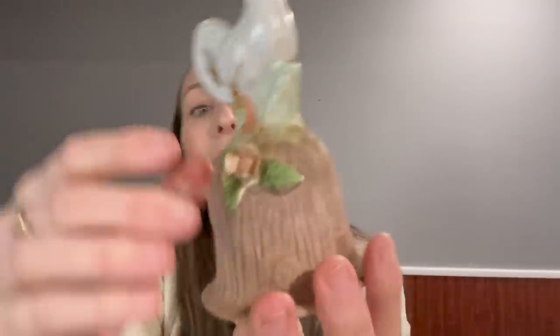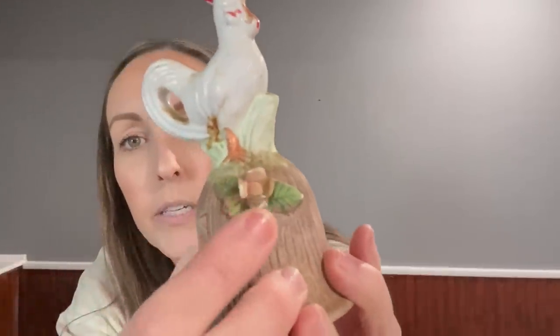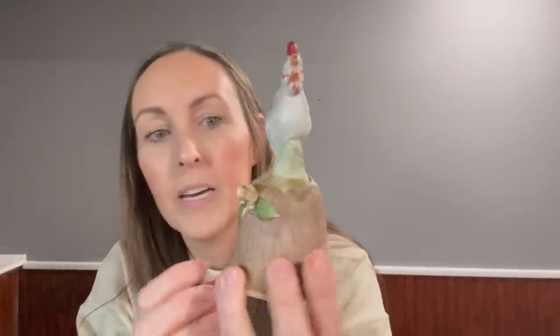Look at the detail of its little feet, its face — there's maybe a chip on the flower, and there's a little knot in the tree stump. I feel like this was $3.99 or something — some of my tags must have fallen off.